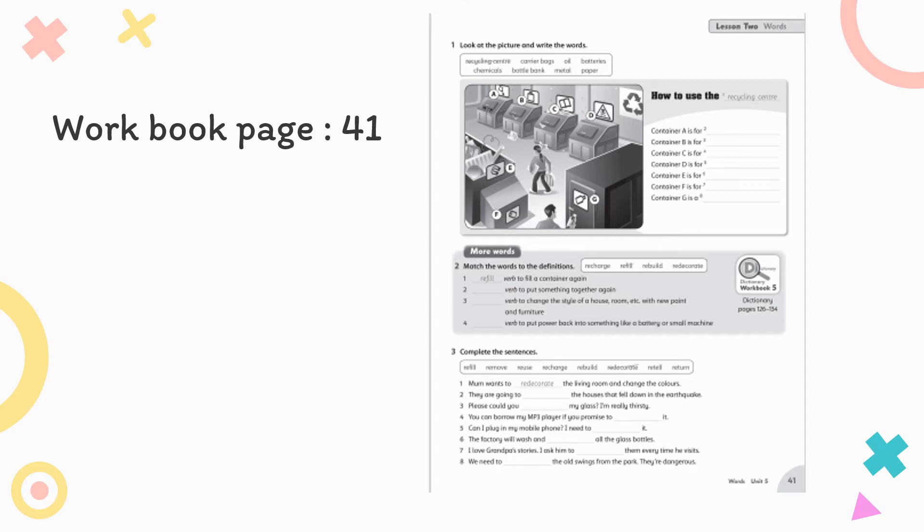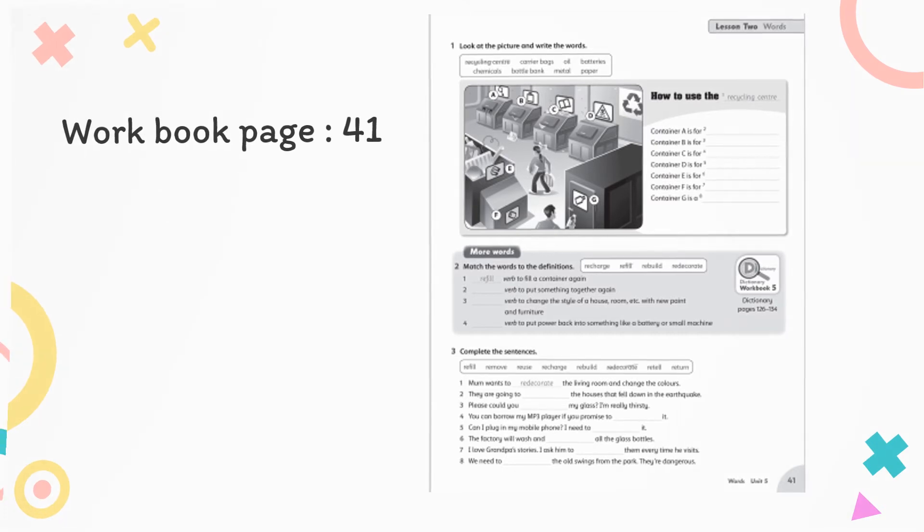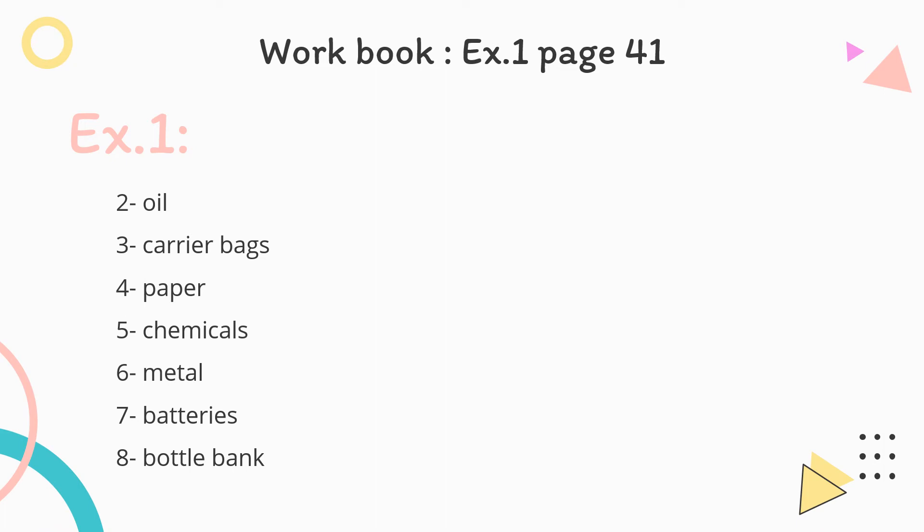Moving now to page 41 in your workbook. In exercise number 1, look at the pictures and write the words. We have: recycling center, carrier bags, oil, batteries, chemicals, bottle bank, metal, and paper. How to use the recycling center: Container A is for oil. Container B is for carrier bags. Container C is for paper. Container D is for chemicals. Container E is for metal. Container F is for batteries and bottle bank. Here are the answers to exercise number 1.